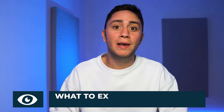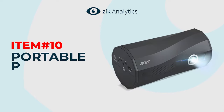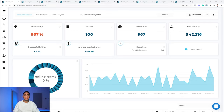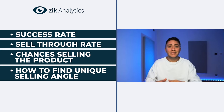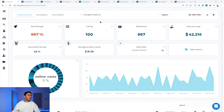Hey guys, in this video I'll be sharing with you what to expect from the best selling items on eBay in 2022, starting from number 10: portable projector. I'm Nahar Geva, the CEO and founder of Zik Analytics. I'm going to go over 10 products, starting from number 10 and finishing with number one, showing you the success rate, sell-through rate, and how to find a unique selling angle by taking data-driven decisions.